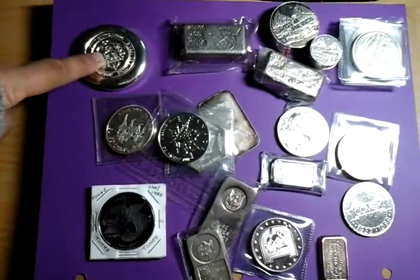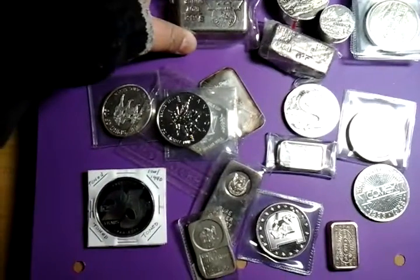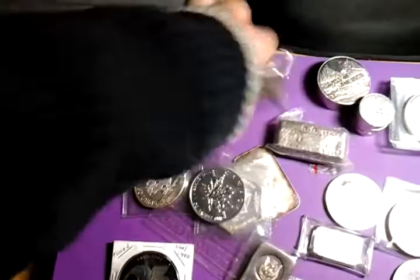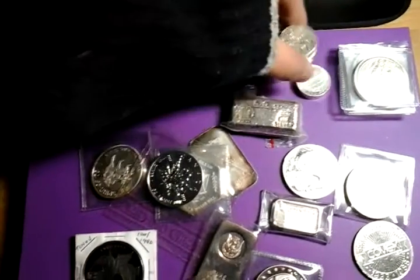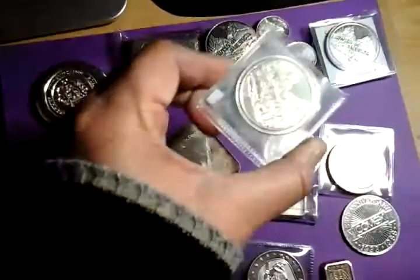I got a 5 ounce Scottsdale Mint — I call these a hockey puck because they look like a hockey puck. I got a 5 ounce Phoenix Precious Metals. I got a 5.62 ounce Star Metals. You see my 5 ounce Rolo. I got three 1 ounce Rolos and they're actually different — one has the Golden West design on it. And I got 4 of these old school Swiss America rounds.